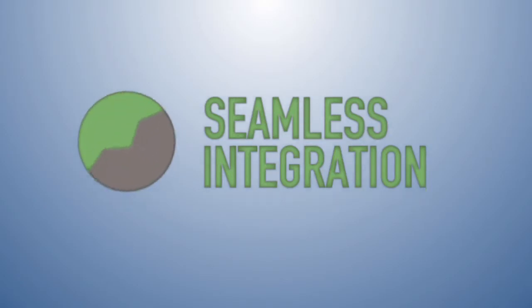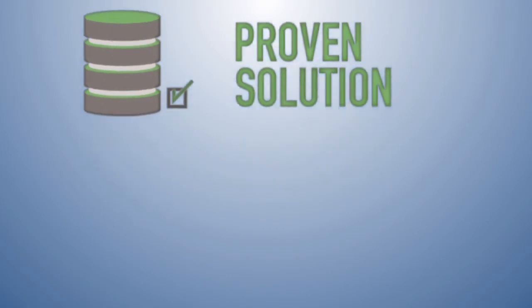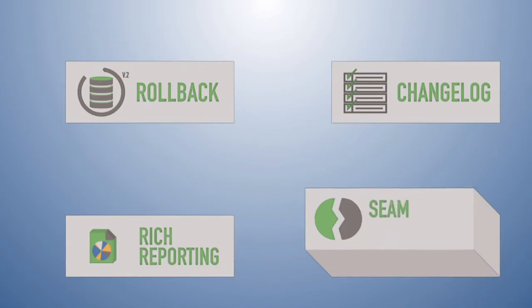Finally, you'll get peace of mind from the knowledge that your database operations are automated and managed by a proven solution, from experts who have an extreme commitment to customer service. With features like rollback, change log, and rich reporting,